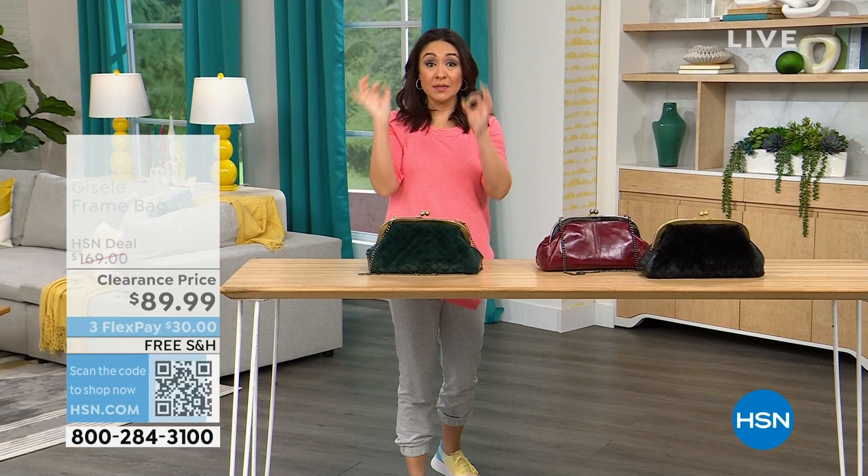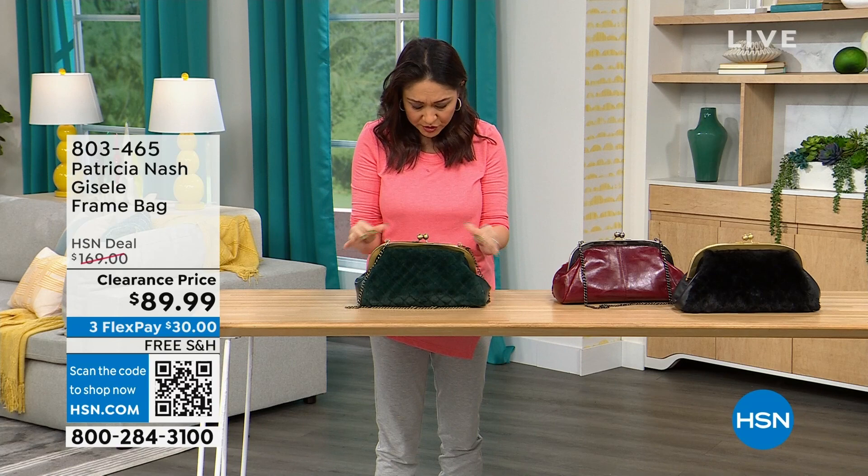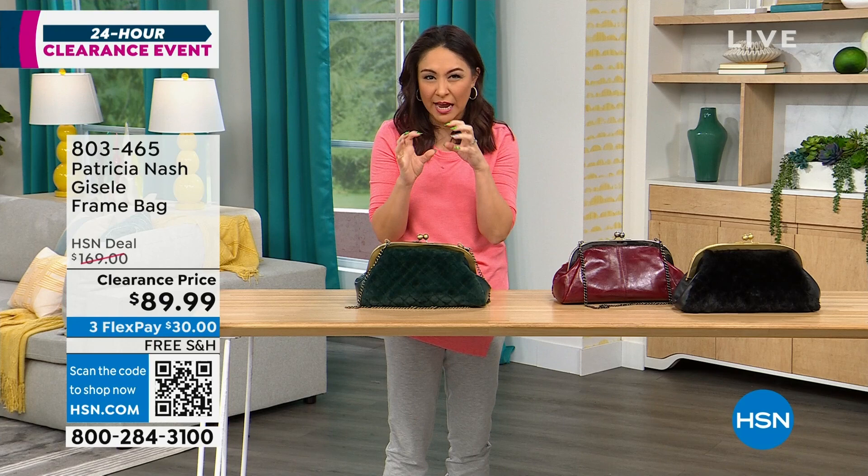At the top of this hour, we're going to have several Patricia Nash bags on deep clearance. This first one is called the Giselle — it's a frame bag that almost has that doctor's satchel look to it, with a beautiful little kiss closure at the top.